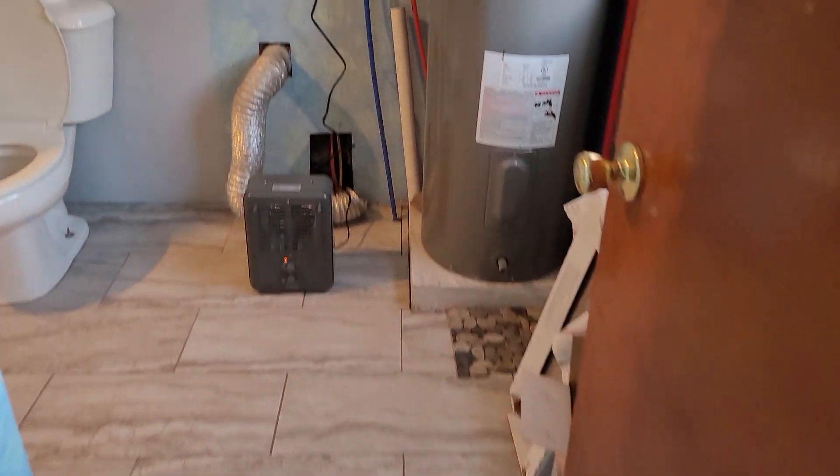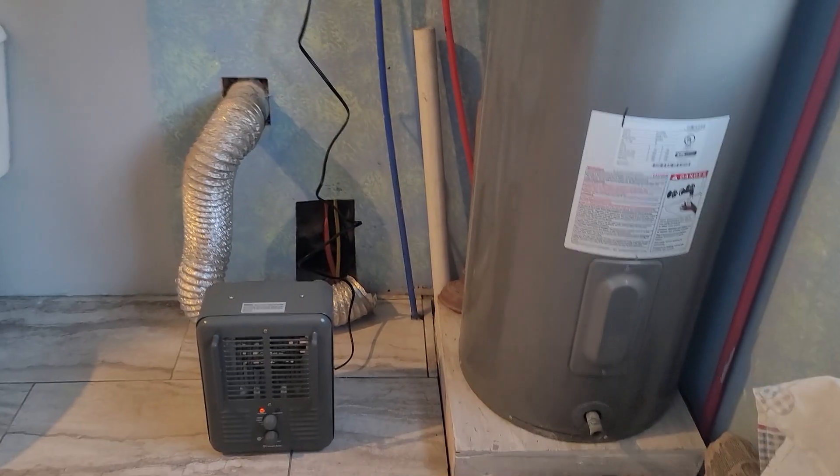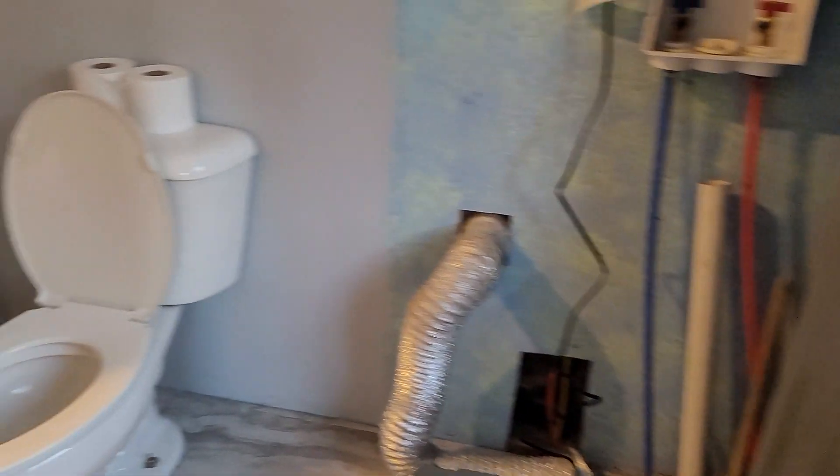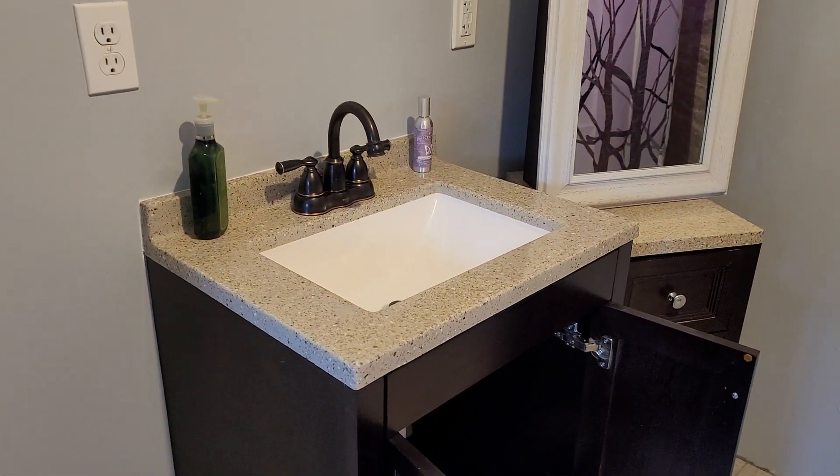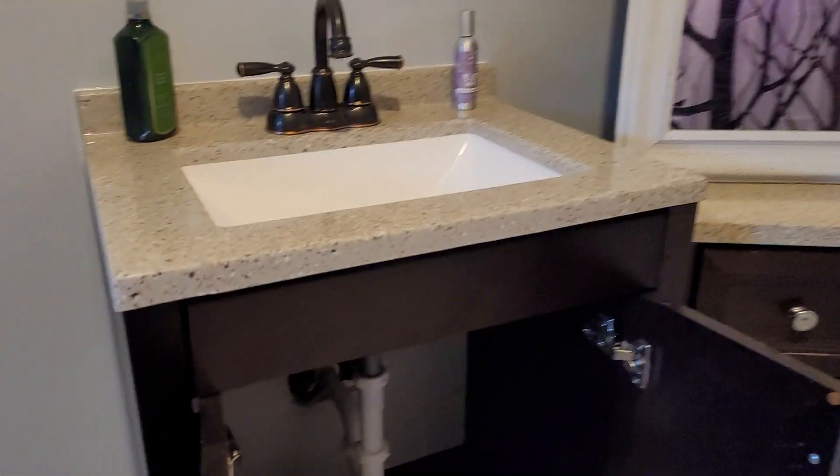Here's the bathroom. I bought that heater and put it in. I also purposely left a little water running — it's really cold right now.